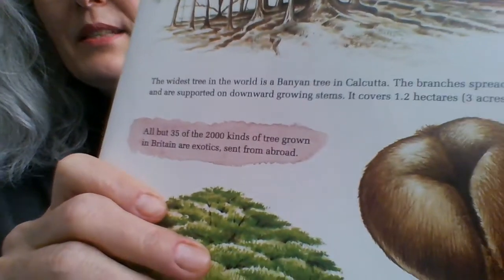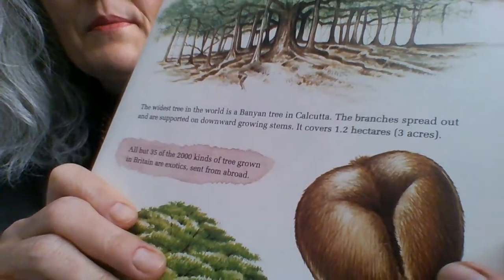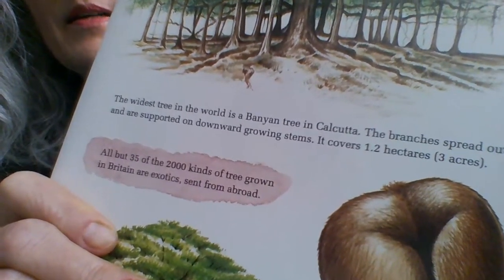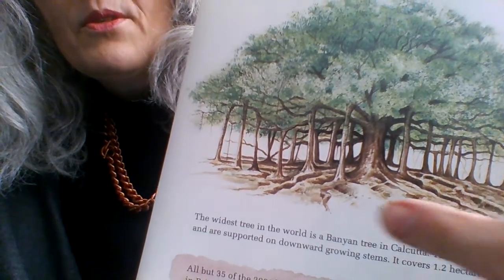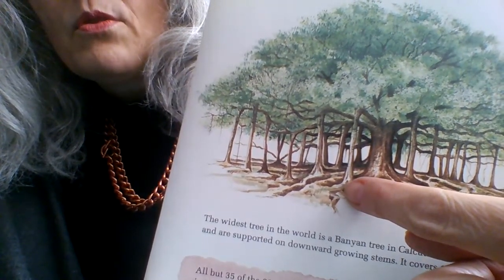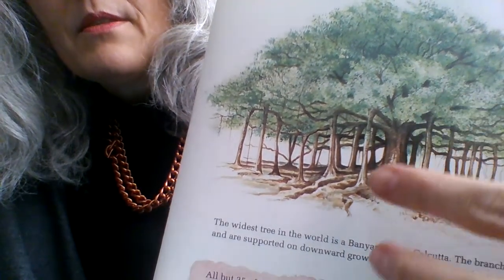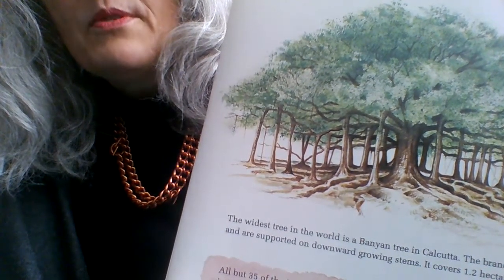The widest tree in the world is a banyan tree in Calcutta. The branches spread out and are supported on downward growing stems. It covers 1.2 hectares — 3 acres. That is huge. Can you see those stems that support the branches? They grow downwards and touch the roots. The really amazing thing about this tree is it has parts that grow downwards — they're not branches, they're not roots, they're stems that grow downwards.